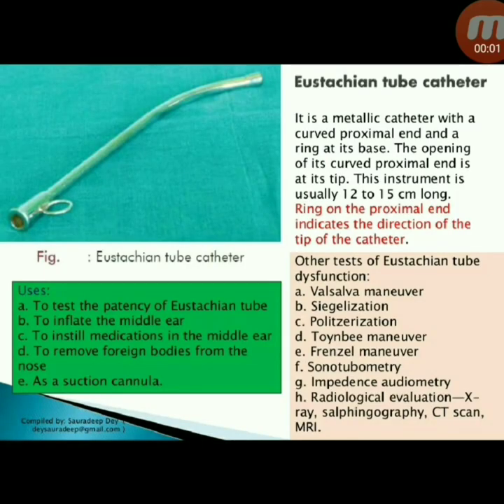Uses of the Eustachian tube catheter: to test the patency of the Eustachian tube, to inflate the middle ear, to instil medications in the middle ear, to remove foreign bodies from the nose, and it can also be used as a suction cannula.